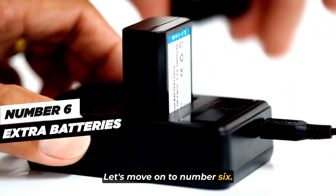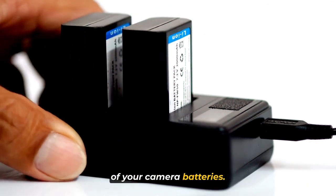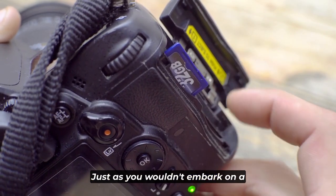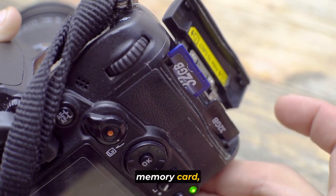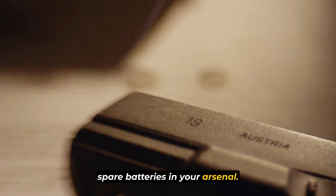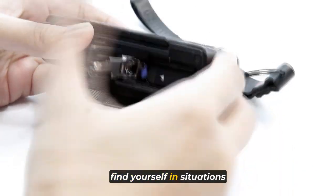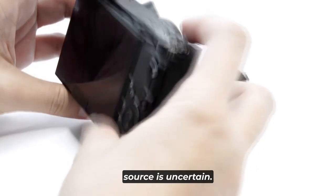Number six is extra batteries. Just as you wouldn't embark on a journey with a solitary memory card, it's equally imperative to have spare batteries in your arsenal. The significance of extra batteries amplifies when you find yourself in situations where access to a power source is uncertain.